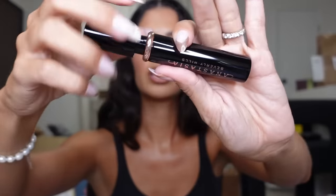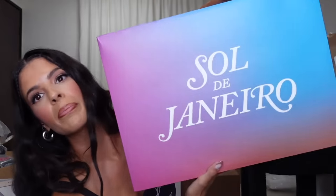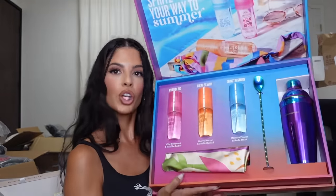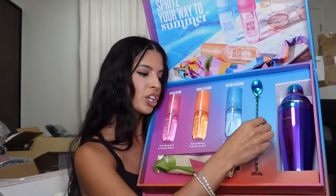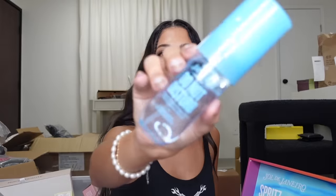We got this box here from ABH — looks like it's a mascara. It's mascara season, I tell you guys all the time — makeup has seasons. Whoa, this box is advanced — I don't know, it's advanced! The box like pulled out. Look at this mascara from ABH! Gorgeous gorgeous! Thank you, guys.